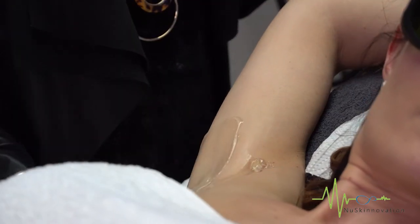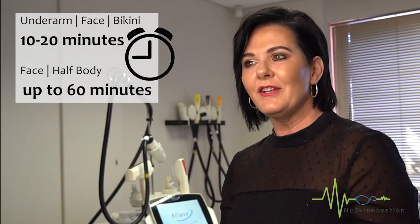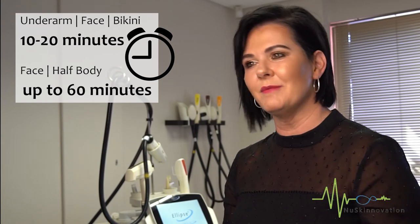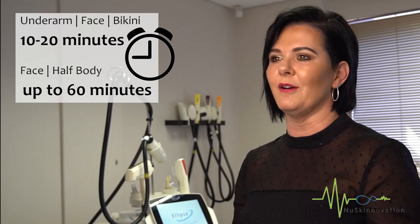Now that we went over all the pre-care instructions, let us go over what you can expect from your hair removal session. IPL hair removal sessions are pretty quick. We apply gel to the area and then put a small fan on the gel to cool it, which also ensures more comfort. Areas such as underarms, face, and bikini can take up to 10 to 20 minutes, but areas such as legs and half bodies can take up to an hour.